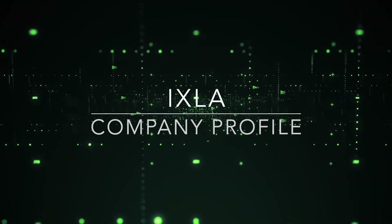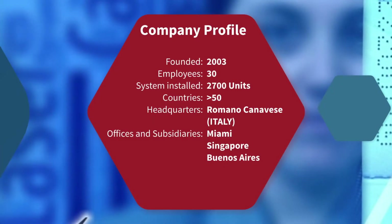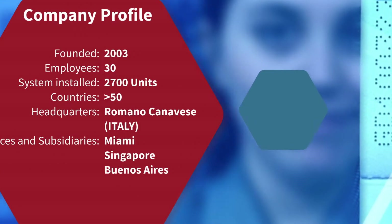The company was founded in 2003. At present, it counts 30 employees with almost three thousand systems installed in over 50 countries. Hexler is supported by local operations for sales and technical support in Miami USA, Singapore, and Buenos Aires.